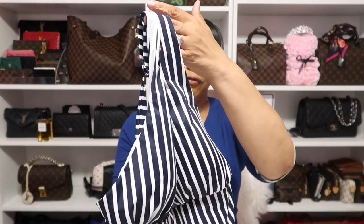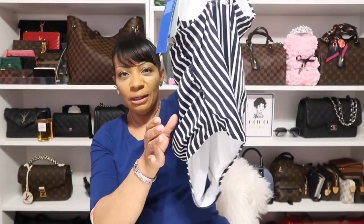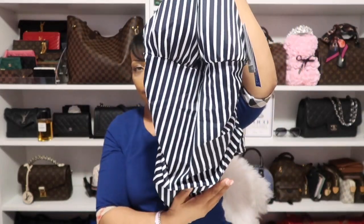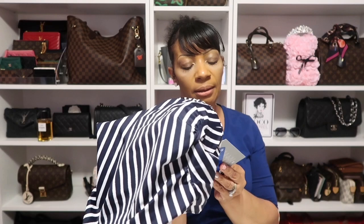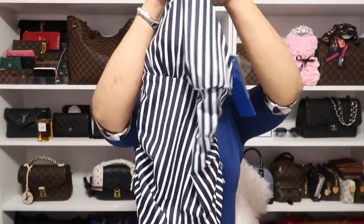For that beachy vacation, I picked up this cute white and navy one-piece bathing suit from H&M online. I love these type of bathing suits — I already have one in black. I had a birthday coupon, so it was originally about $30 and I got it for around $20-something.